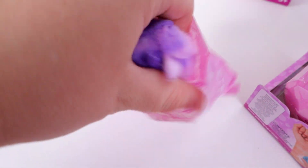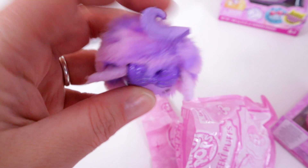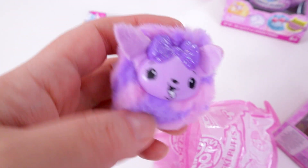You can kind of see through this packaging once you get it out of these perfume bottles. I got a very purple one — mine looks like a little puppy.